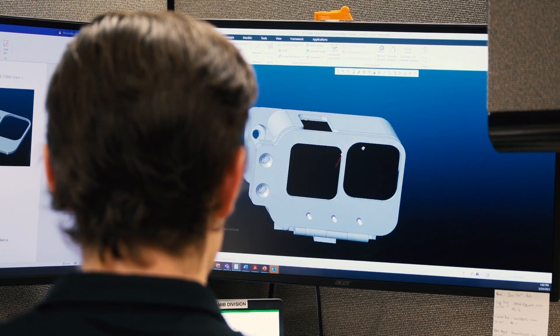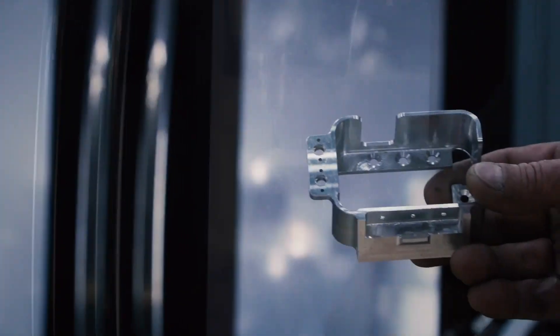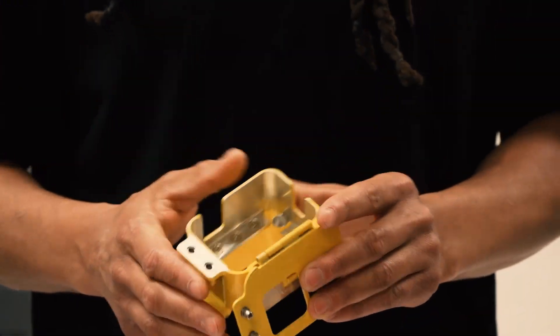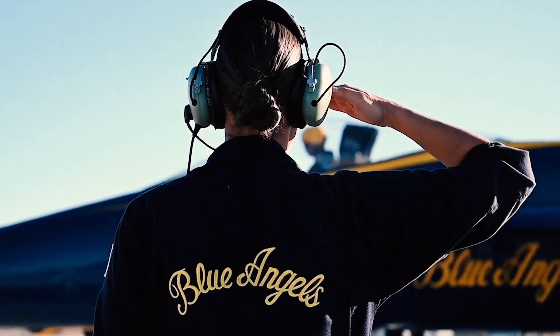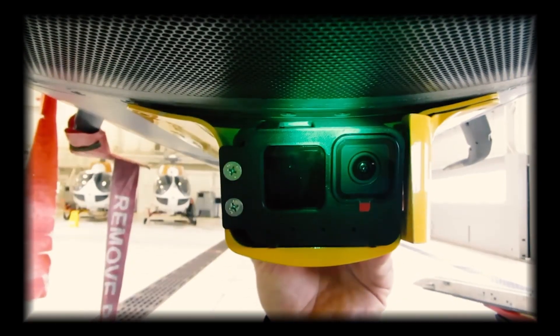A model is created by our engineer and sent over to our machinist. He takes that and turns it into a code that the CNC runs and cuts the metal out. The mechanical instrumentation branch crafted four of these housing units for the Navy's elite demonstration team, and once they get a flight clearance, the units will go on the Super Hornets.